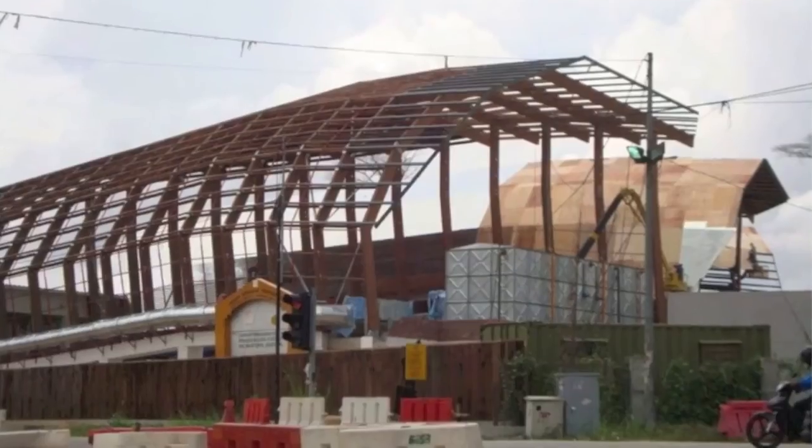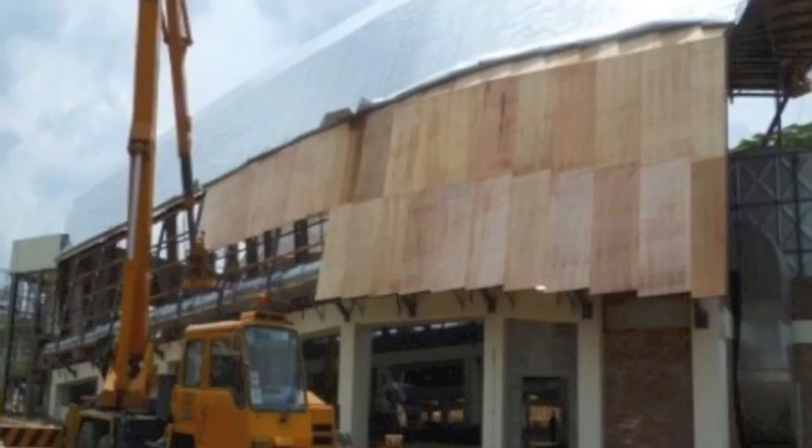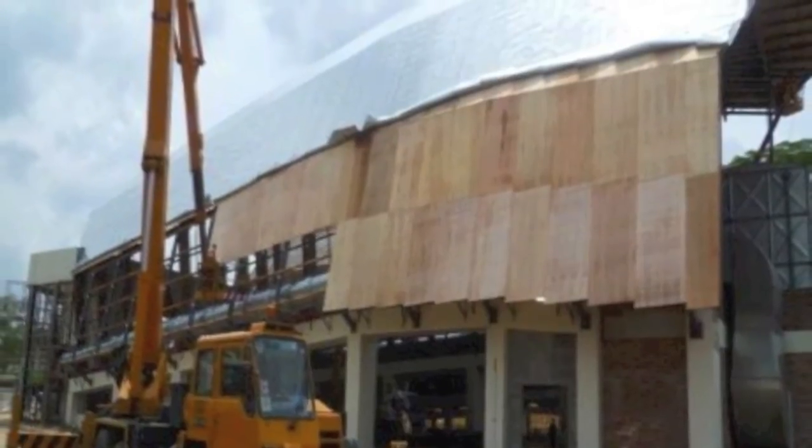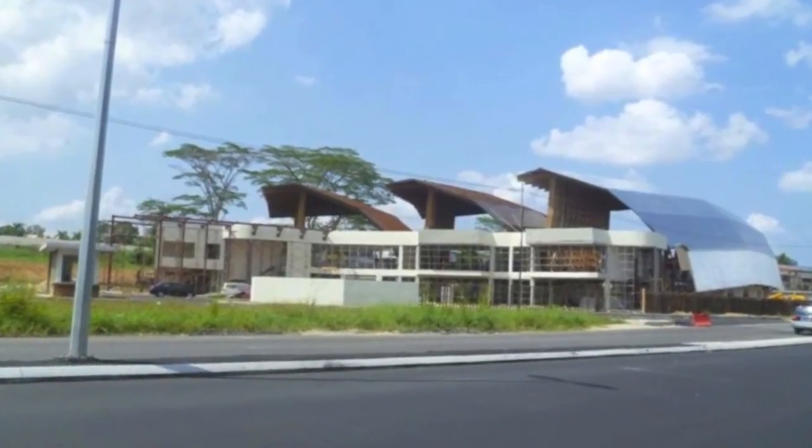Workers begin the cladding process from cherry pickers. The exterior elevation is first clad with plywood and then covered with zinc sheets 0.3mm thick. Now the zinc sheet cladding is complete.